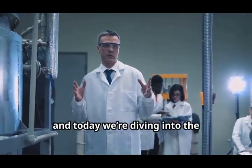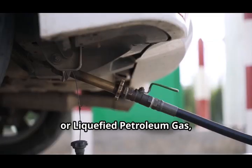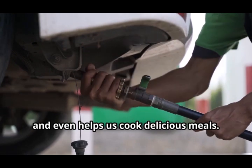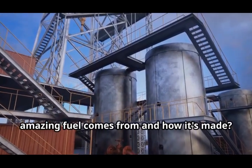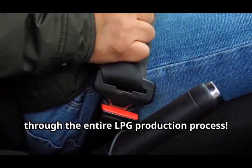Hi everyone, Bill Nye here, and today we're diving into the fascinating world of LPG. LPG, or liquefied petroleum gas, is an incredible source of energy that powers our homes, fuels our vehicles, and even helps us cook delicious meals. But have you ever wondered where this amazing fuel comes from and how it's made? Buckle up, because we're about to take a journey through the entire LPG production process.